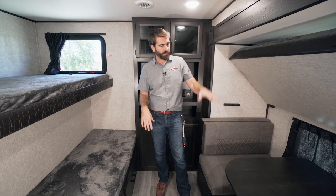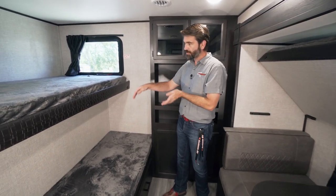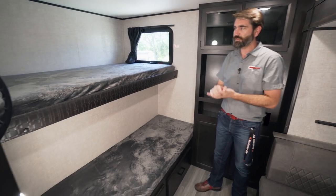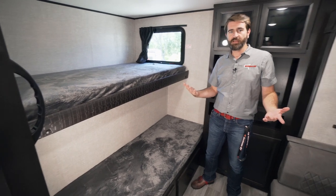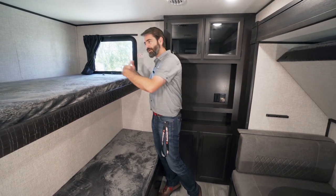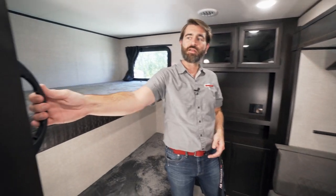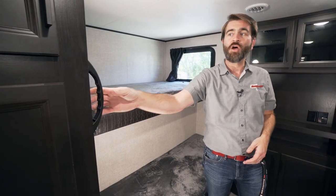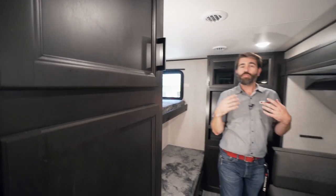In total we have four bunks here, if you include the couch in the down position. Because of these nice single and double-wide mattresses and the way they've stair-stepped the bunks, it negates the need for a ladder — kids can simply climb up from one bed to the other. They've even incorporated a big handle right next to all of that storage.